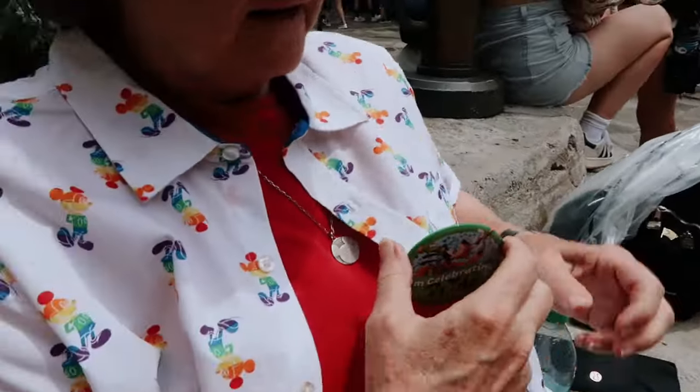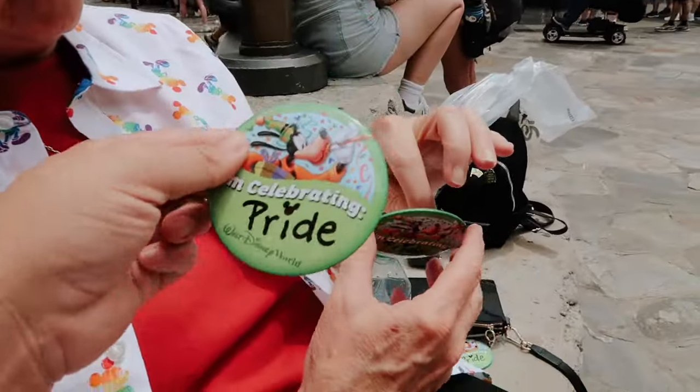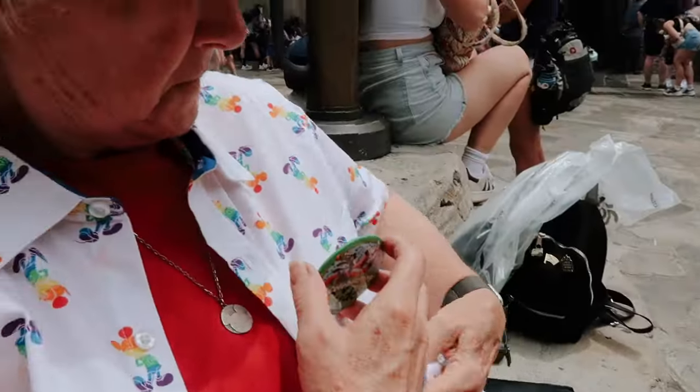This sweet cast member said she loved Sherry and Valerie's shirts, so she gave us all pride buttons — how cute!